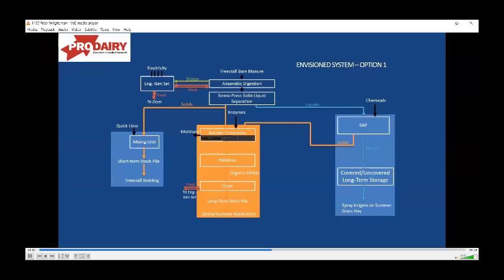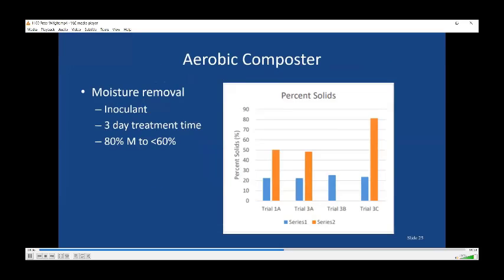Here's the system as it exists now. We were going to put in a system to ultimately get more of the solids, try to pelletize them, and have them available either for export or use on further fields. It relied on an aerobic composter which we were promised would reduce moisture content in an effective and efficient way. It did reduce the moisture content — we were quite excited. They added a mysterious inoculant, put it into an in-vessel aerobic composter, and in three days you could see considerable reduction in moisture content.